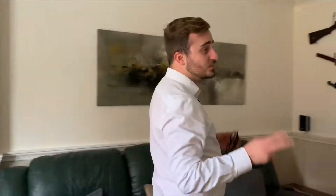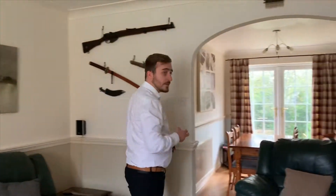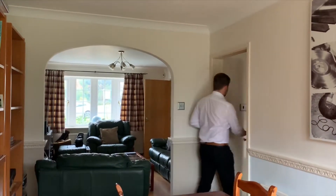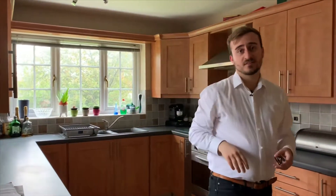To the ground floor we have these two really spacious reception rooms, and we also have this really spacious kitchen with dual aspect windows, with the utility room and also access to the garage.